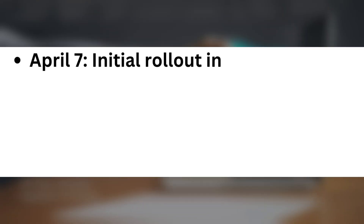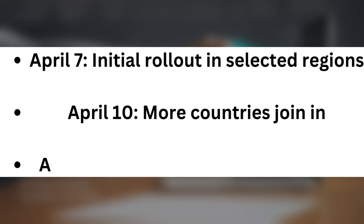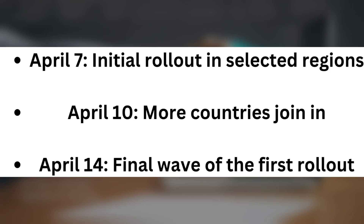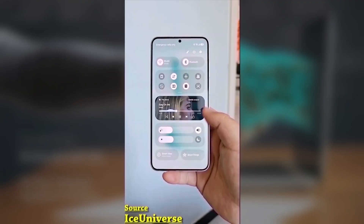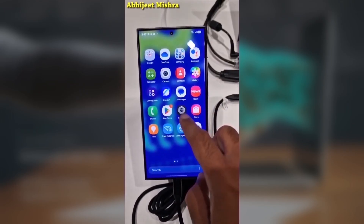The rollout schedule is: April 7 — initial rollout in selected regions; April 10 — more countries join in; April 14 — final wave of the first rollout. Even after the update is officially released in your country, it may take a few days to reach your device, so be patient.